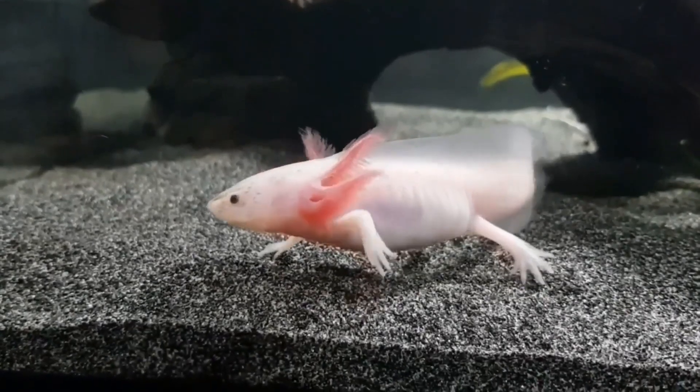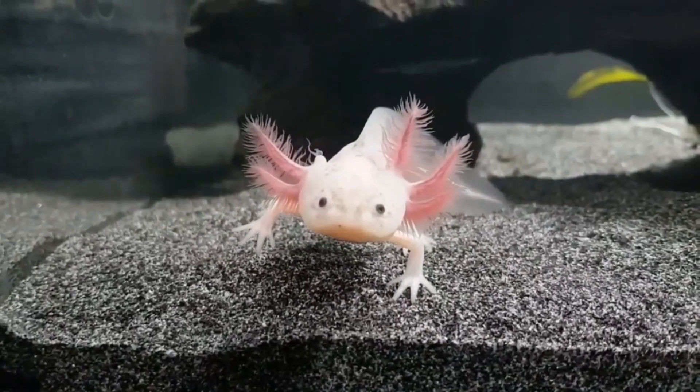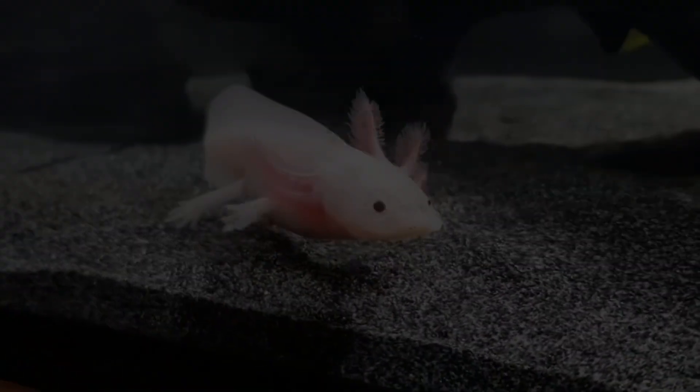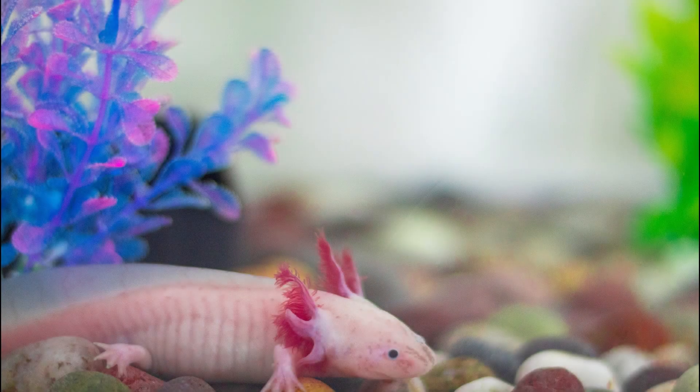Despite being studied intensely in labs, axolotls are surprisingly fragile in the wild, where even small environmental changes can drastically affect their survival. The IUCN lists the axolotl as critically endangered, with fewer than 200 remaining in the wild.